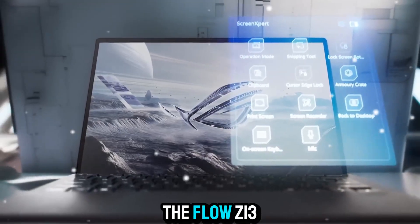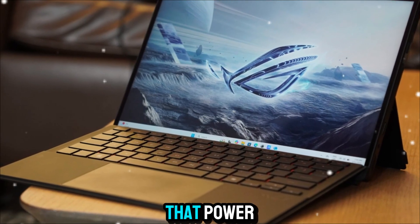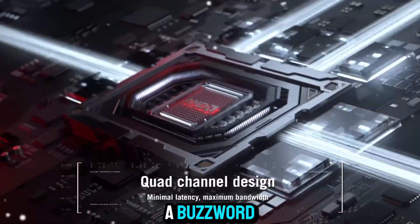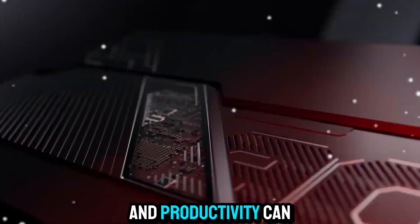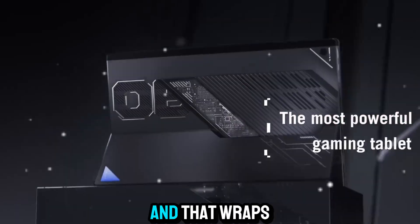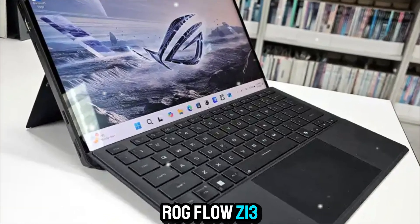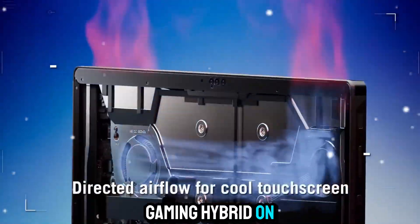In the end, the Flow Z13 isn't just a product — it's a statement. A statement that power doesn't have to come at the cost of portability, that AI isn't a buzzword but a tool built right into your workflow, and that the future of gaming and productivity can coexist in a device that fits in your backpack. That wraps up our deep dive into the ROG Flow Z13 — the most advanced, versatile, and forward-thinking gaming hybrid on the market right now.